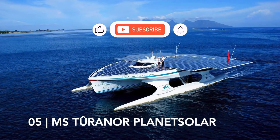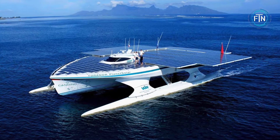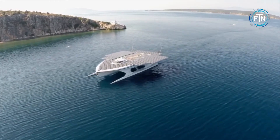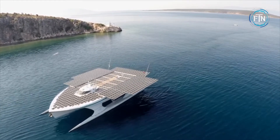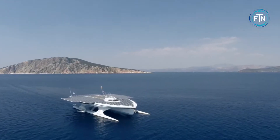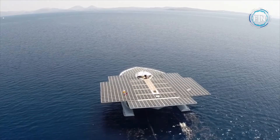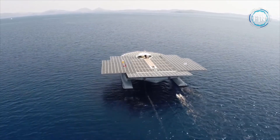At number five, the Planet Solar. In 2012, the Planet Solar became the first ship to circumnavigate the globe on solar power alone. Weighing in at an astonishing 100 tons, this vessel boasts over 5,500 square feet of solar cells, which are used to charge its 8.5 tons of lithium-ion batteries. Setting sail on September 27th, 2010, the Planet Solar completed its around-the-world journey on May 4th, 2012.